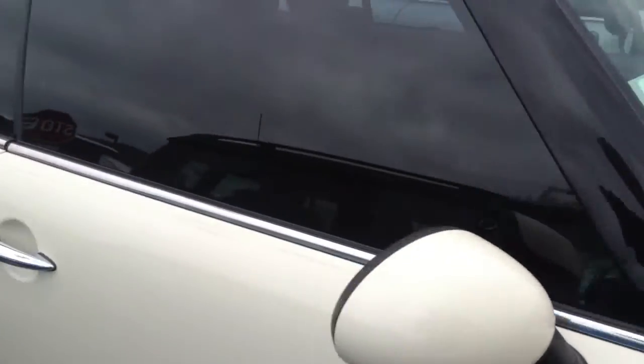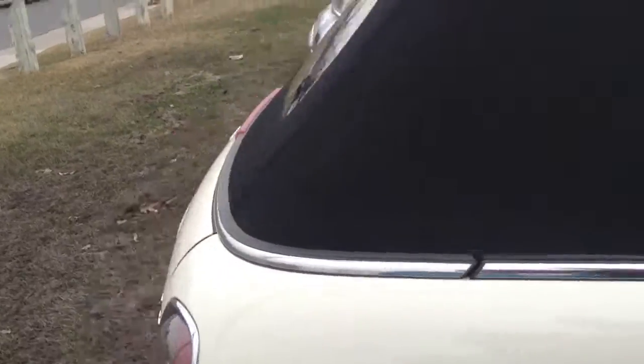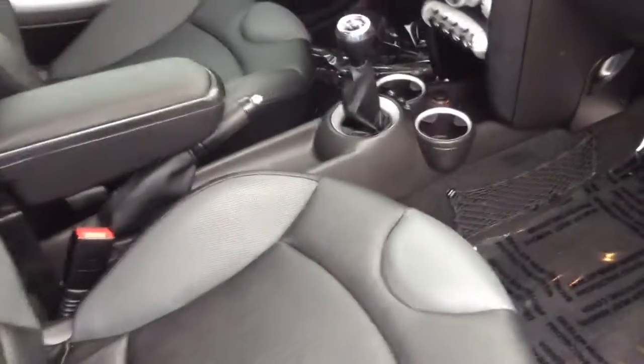Interior is in great shape. I'll take a quick look here — it is the Cooper S, so you can see that right there. The top is in great shape, interior is in fantastic shape. Super clean, no rips in the upholstery, nothing like that.